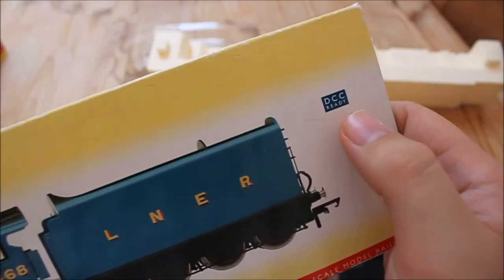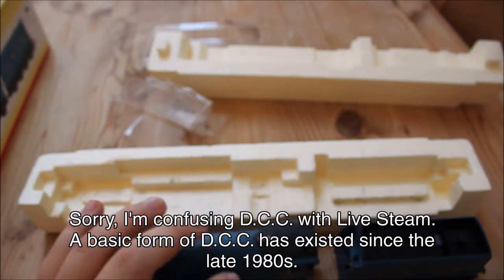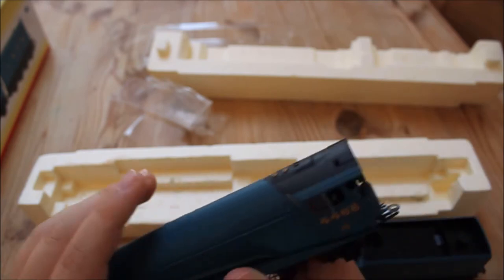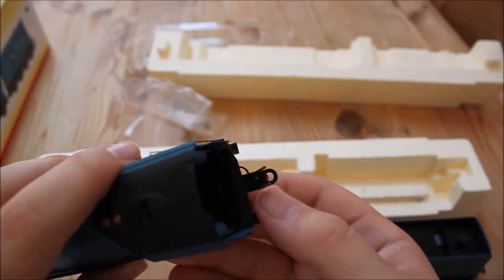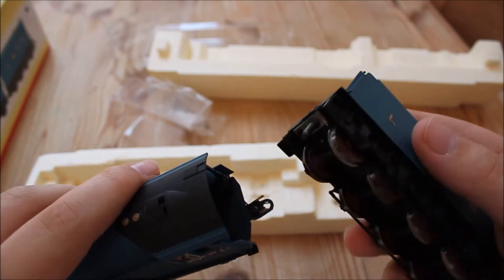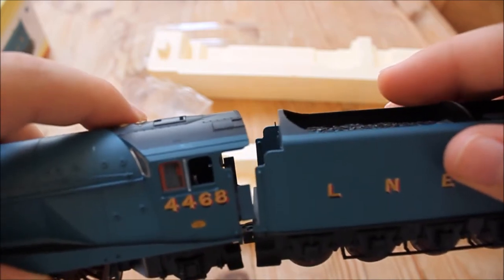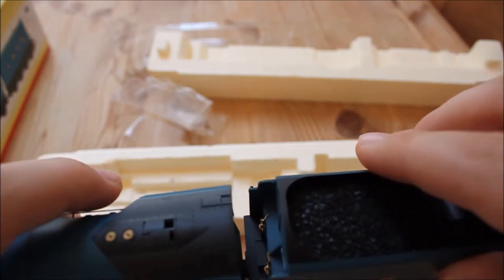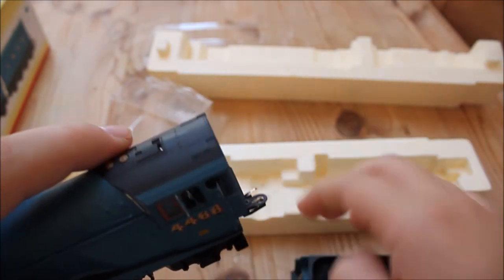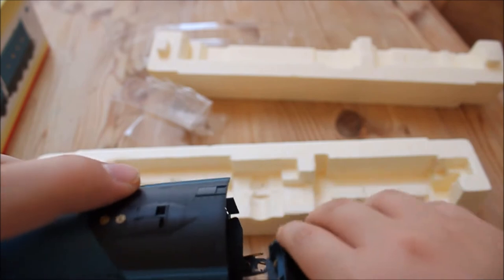She is DCC ready, which for 2010 was quite a new thing — it had only been going about three or four years by then. It's an old-style join between the tender and the locomotive — a pin and loop system. I think the coupling distance can be shortened for prototypical display, though the distance is slightly increased so it can go around tighter corners. I have noticed that the little side flaps can catch on the tender when going around second or even third radius corners, so you might find yourself having to glue those back on at some point.